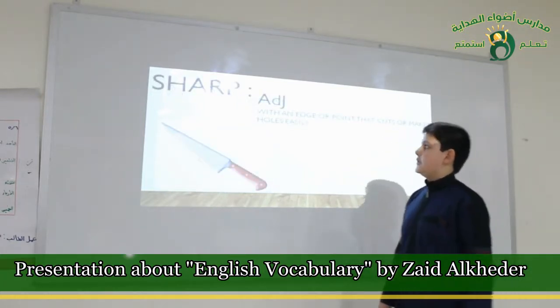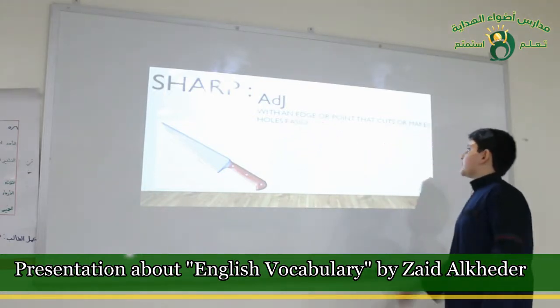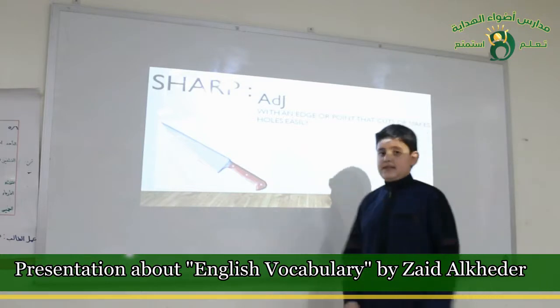Sharp. It's an adjective. It's with an edge or point that cuts or makes holes easily.